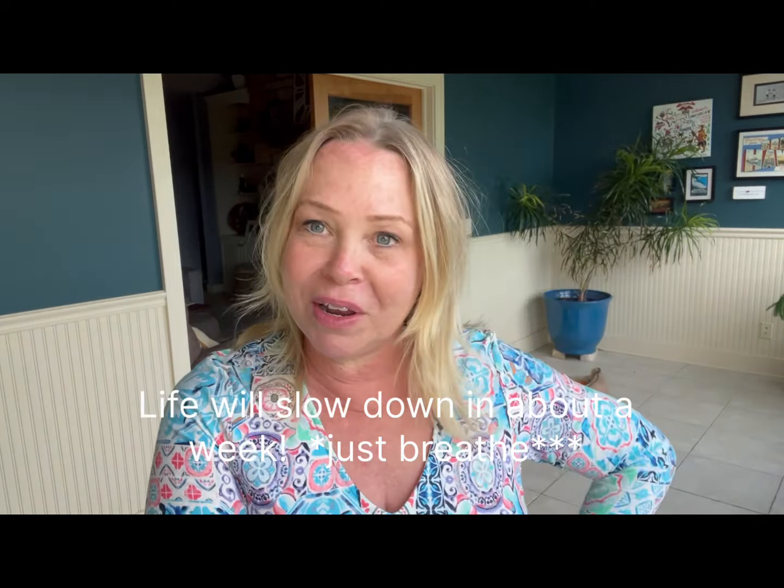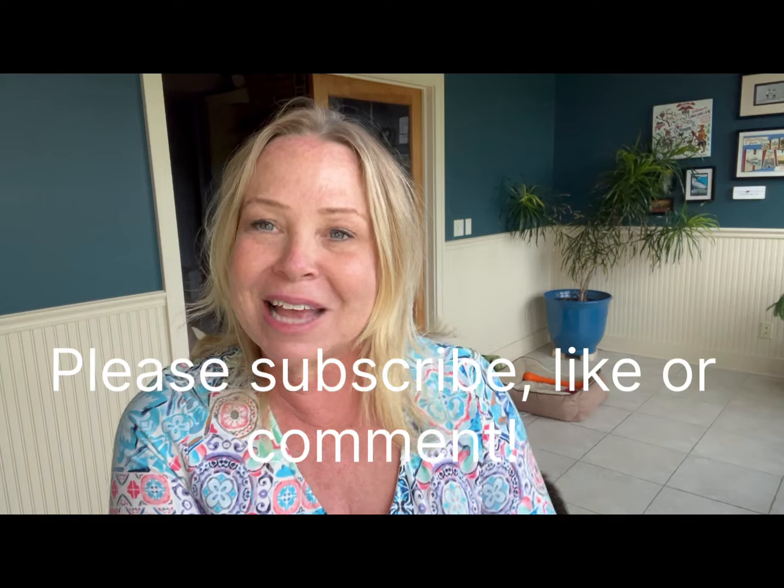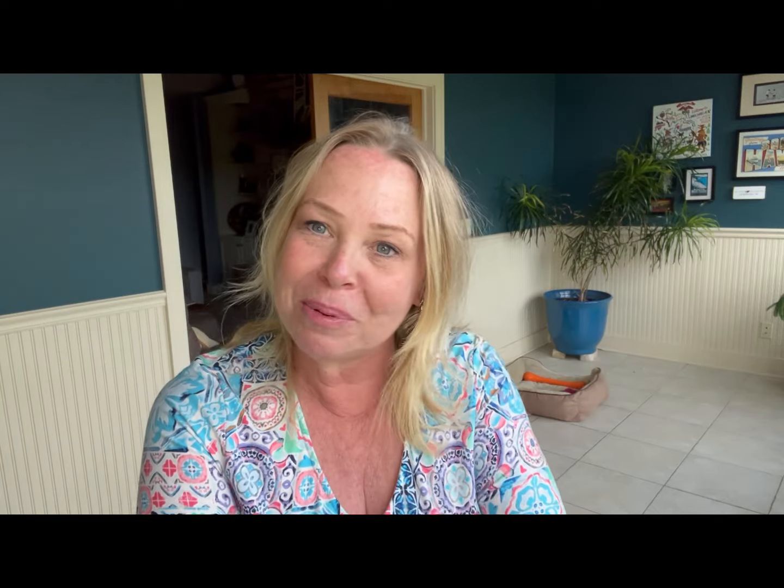Thanks so much for stopping by. It's not my normal video — like I said, I just have a lot going on. But I just wanted to stop by and say hi, and again, thank you to the lovely lady who stopped by to say hi to me. I really appreciate it.